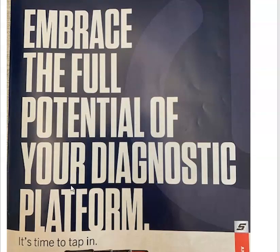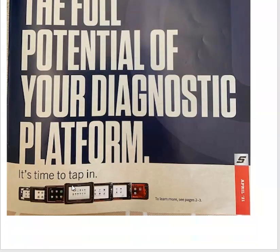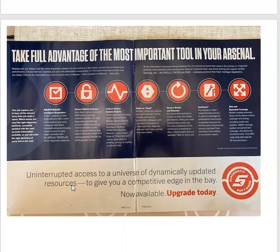Embrace the full potential of your diagnostic platform — it's time to tap in. Seems like the last few months they're really pushing all their scan tools, whether it be the Apollo, Triton, or Zeus. Take full advantage of the most important tool in your arsenal. Uninterrupted access to a universe of dynamically updated resources to give you a competitive edge in a bay. Now available — upgrade today.